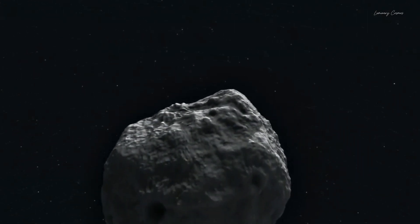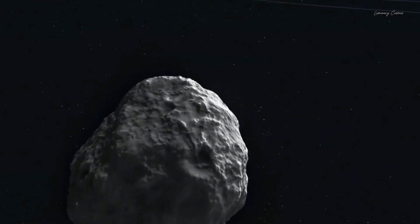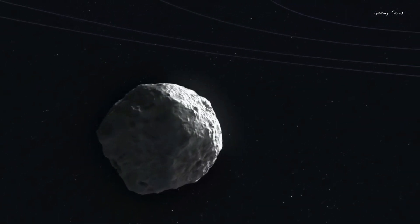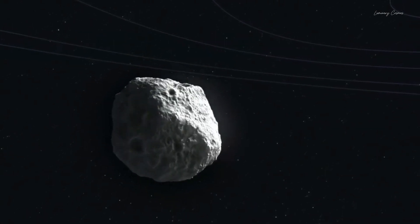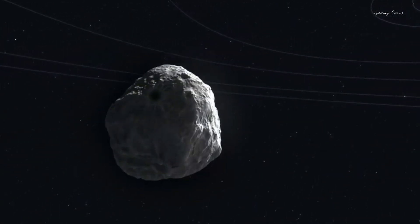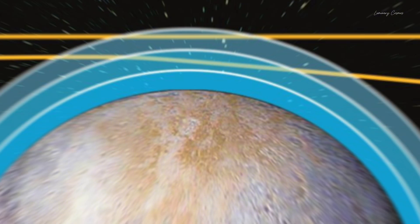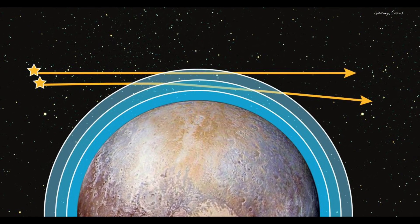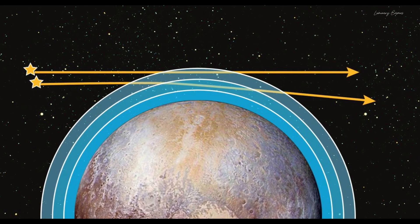As soon as New Horizons zoomed in a little more on Pluto's heart-shaped region and took a closer picture, they saw that this far-off, smooth and plain-looking region is actually filled with icy polygonal structures.